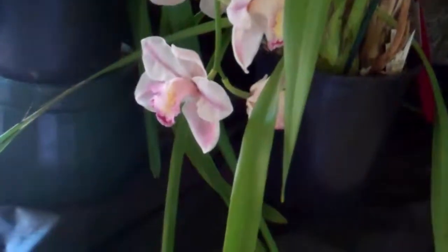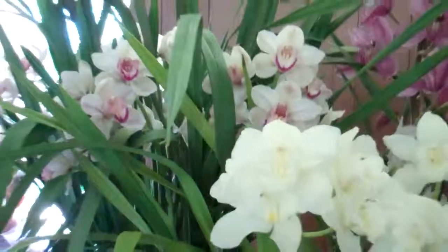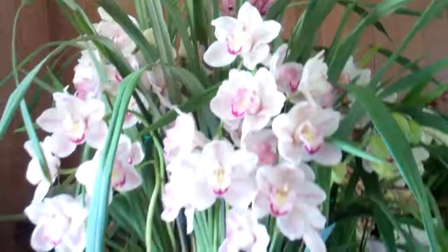And here's a big plant of Valley Splash Awesome. Wow, look at this Valley Splash Awesome!